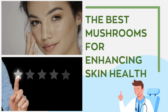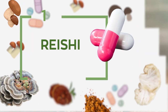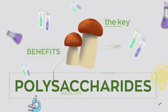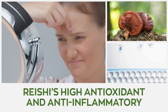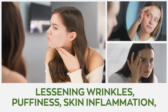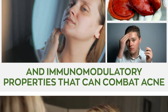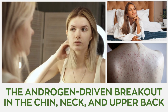Now let us look at the best mushrooms for enhancing skin health. Number one: Reishi. Reishi is a powerful, naturally occurring anti-aging fungus whose lysine strengthens the skin's elasticity and gives it a firm appearance. It possesses loads of polysaccharides that help to renew and repair injured skin. Reishi's high antioxidant and anti-inflammatory content stimulates skin cell turnover, consequently lessening wrinkles, puffiness, skin inflammation, and free radical-induced skin damage. The mushroom also has anti-inflammatory and immunomodulatory properties that can combat acne and restore hormonal equilibrium, which consequently prevents androgen-driven breakouts on the chin, neck, and upper back.